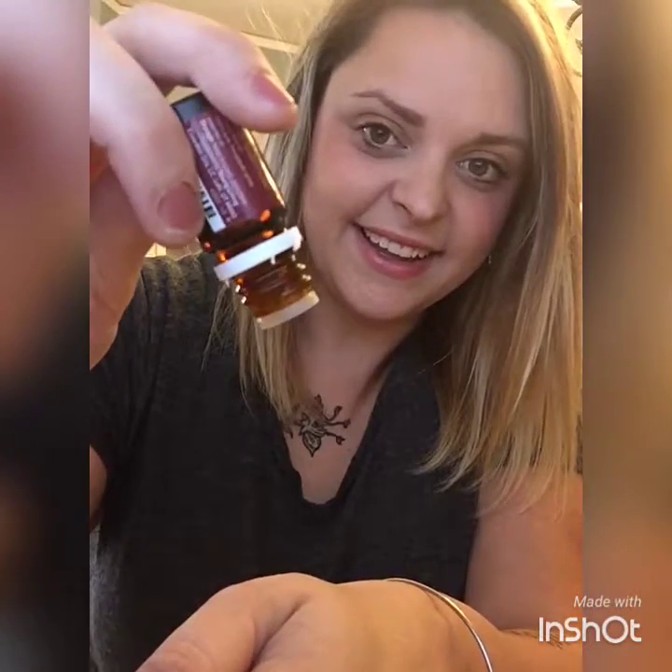For the first time I'm trying vetiver — I've heard a lot of good things about it. It's supposed to be good for emotional support. Wow, that smells really good — it's different though, and it's really, really thick. Like everyone says, it takes a long time for even one drop to come out, yeah, that's what everyone talks about.